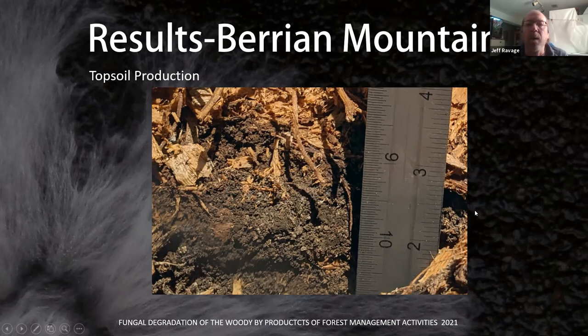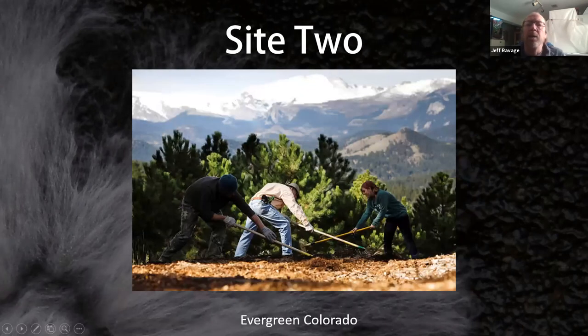Site two was our first replication, done in season two of our five-year study. A couple of doctors in Evergreen heard about us through Jefferson Conservation District, which had overseen a logging project on their property. While they were in Europe, the logger had asked if they wanted wood chips for mulch. They returned to find a pile 90 feet wide, 50 feet long, and four feet deep.